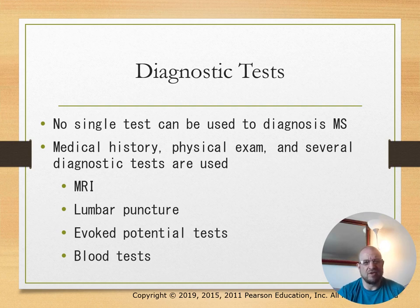There is no single test to diagnose MS. Medical history, physical exam, and several diagnostic tests are used, including MRI, lumbar puncture, evoked potential tests, and blood tests.